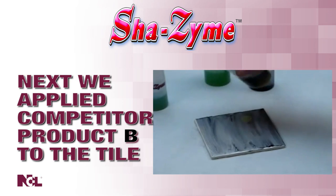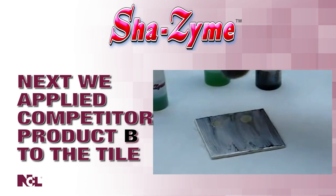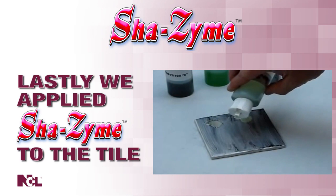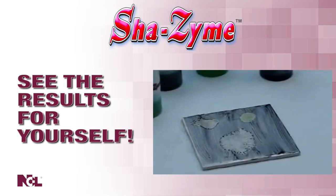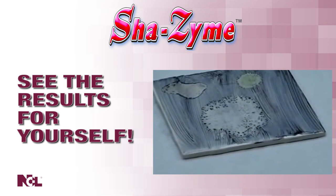Then we added another competitor's bio-cleaner to the same tile. Lastly, we applied Shazam. The results are crystal clear — no other product works faster or more powerfully to consume grease and soils than Shazam.